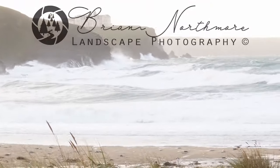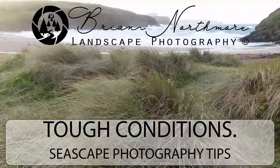High winds, sea spray and challenging light. Everything could go wrong, but sometimes the most challenging circumstances produce the best results.